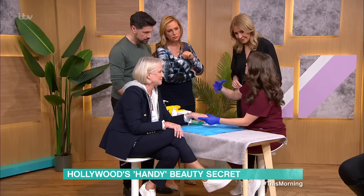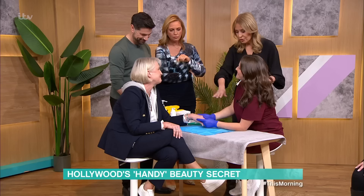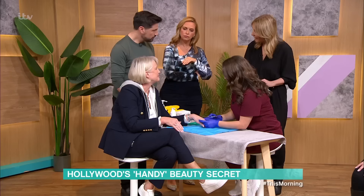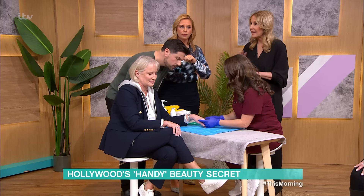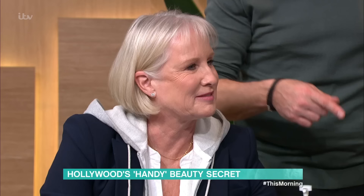Sue has the face of a 30-year-old, and we're about to give her the hands to match. Sue has not had any treatment on her hands before, and we can see there is some volume loss — the skin's just lost that collagen, so it's a little bit loose and saggy. What we're going to demonstrate today is replacing the volume so the hands look fresher, plumper, and more youthful. This hand has already been done earlier, and you can see the difference — one hand is plumper. The cannula's going on the back of the hand; the hand has been numbed up and it's not uncomfortable at all.